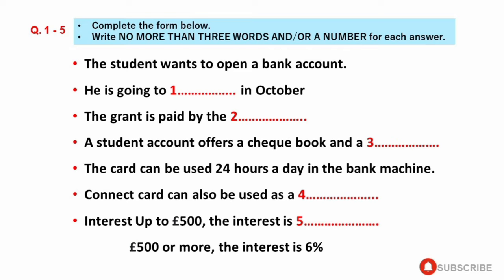Will I get interest on the money in my student account? Yes, you will get a small amount of interest. Up to £500, the interest is 4%. £500 or more, the interest goes up to 6%.